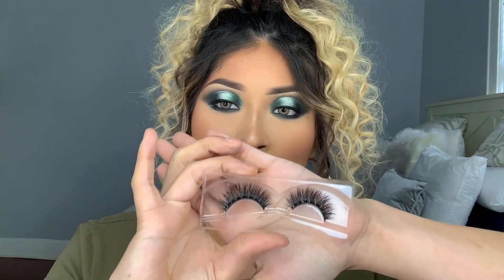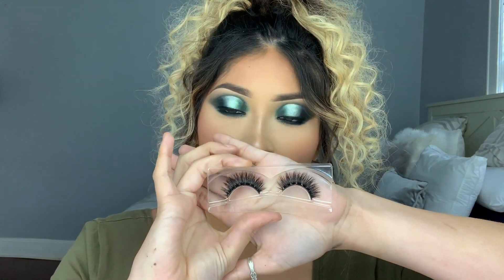Moving on to lashes. I was looking through my drawer having the hardest time deciding what lashes I wanted, but I did find these and I really do like them. I believe I threw the box away because it got damaged, so if I do find these lashes I will list them down below for you guys so you can go check them out.